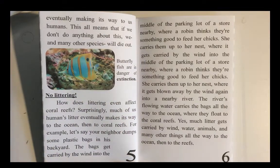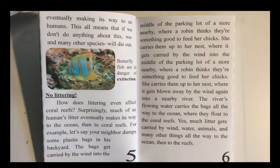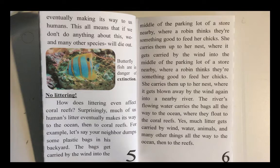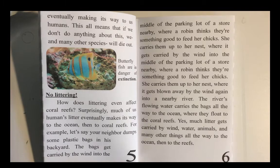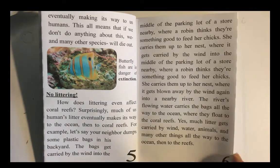No littering. How does littering even affect coral reefs? Surprisingly, much of us humans' litter eventually makes its way to the ocean, then to coral reefs. For example, let's say your neighbor dumps some plastic bags in his backyard. The bags get carried by the wind into the middle of a parking lot of a store nearby, where a robin thinks there's something good to feed her chicks. She carries them up to her nest, where it gets blown away by the wind again into a nearby river. The river's flowing water carries the bags all the way to the ocean, where they float to the coral reefs. Yes, much litter gets carried by wind, water, animals, and many other things all the way to the ocean, then to the reefs.